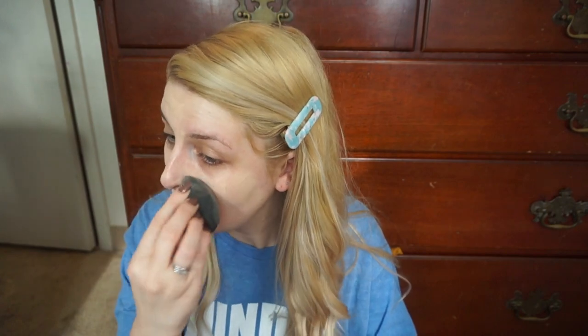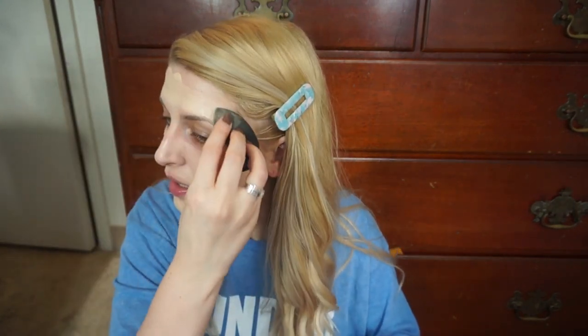My face looks so red in the camera. I might need to shut my windows a bit. I like to put on chapstick or lip balm before I start my makeup, so that way my lips are nice and hydrated before I put on lipstick. But then it makes it hard to put foundation and concealer around my lips, because I don't want it to blend in with the lip gloss and end up with lip gloss all over my face.